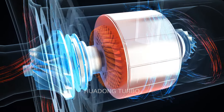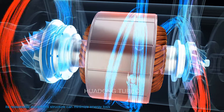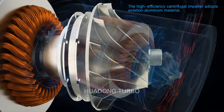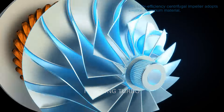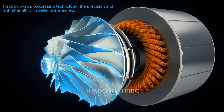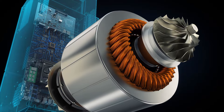The high-efficiency centrifugal impeller adopts aviation aluminum material through five-axis processing technology, ensuring the precision and high strength of the impeller. The high-power permanent magnet synchronous motor can achieve precise speed control by the inverter.